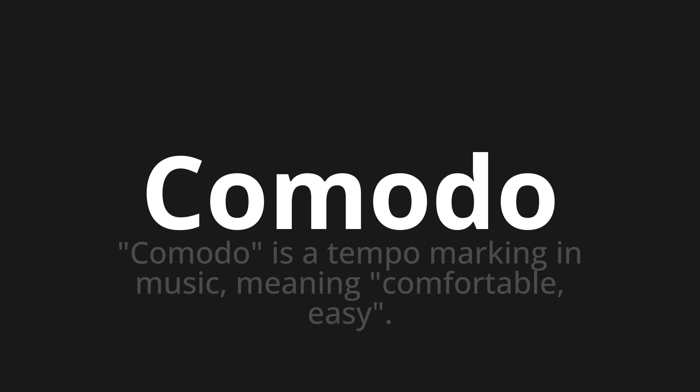Let's say it all together. Comodo. Comodo. Comodo. One more time. Comodo. Comodo. Comodo.